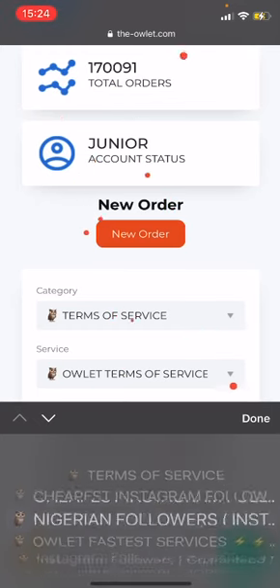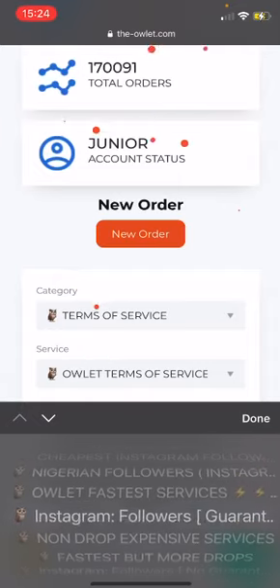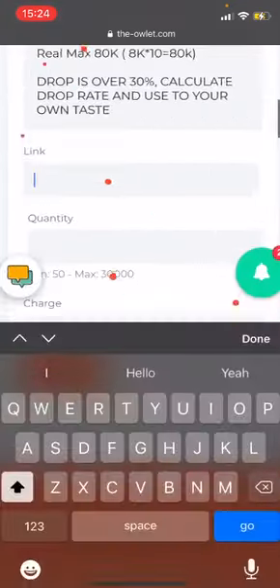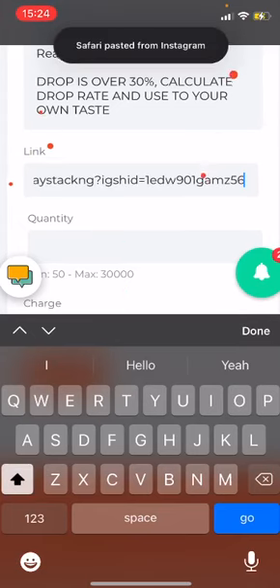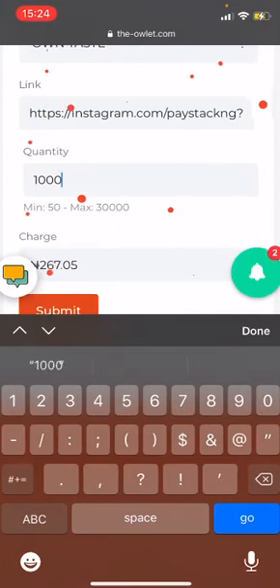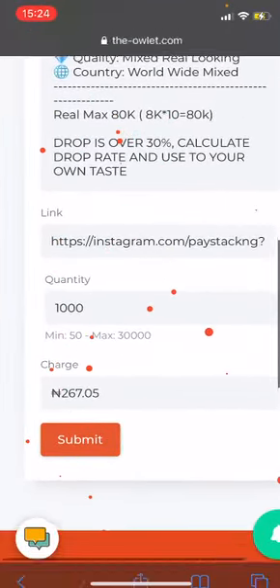Then you use a cheapest followers service, a guaranteed service, or a non-drop more expensive service. Come to the site, put the link, then put the quantity — say you want 1000 followers — then click done and submit. Done!